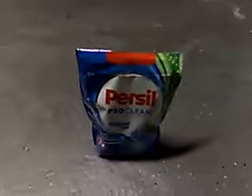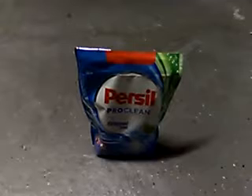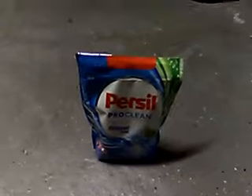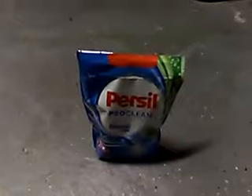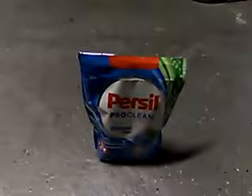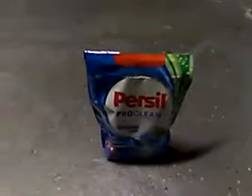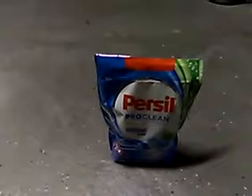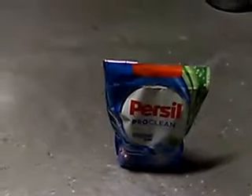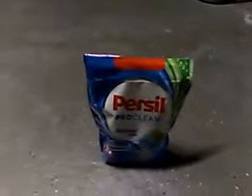I just wanted to let you guys know there is a three dollar coupon for Persil laundry on coupons.com. Definitely take advantage as soon as possible because next week at CVS starting Sunday there is a good deal. The two dollar coupon will be good, but it will be even better with the three dollar coupon.